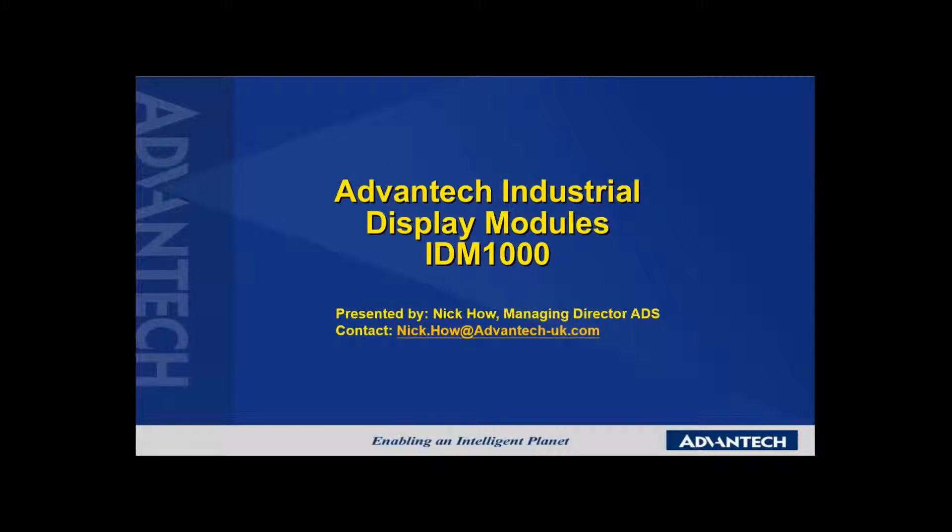Hello, my name is Nick Howe, Product Director for Advantec Industrial Display Systems. This short webcast shows you how to take advantage of the features and benefits of our IDM 1000 series industrial display modules.